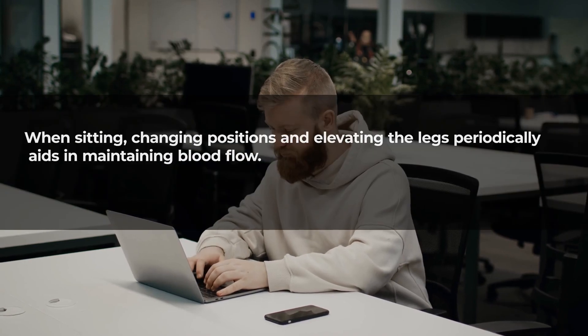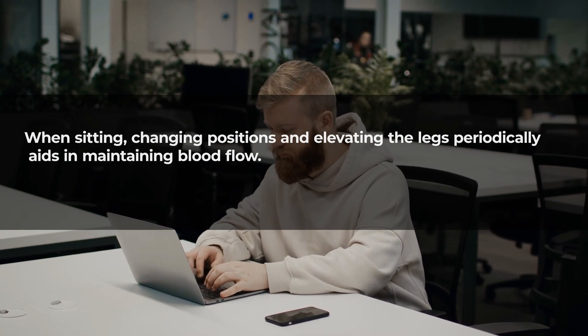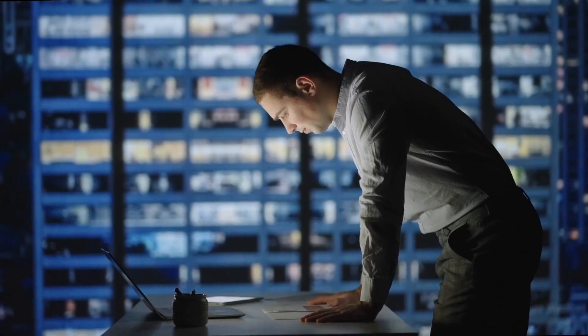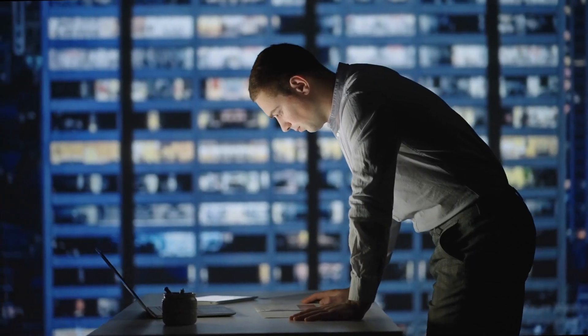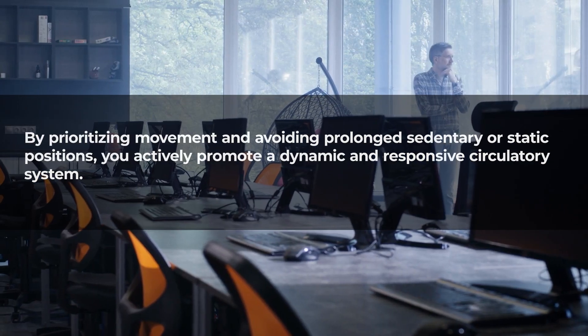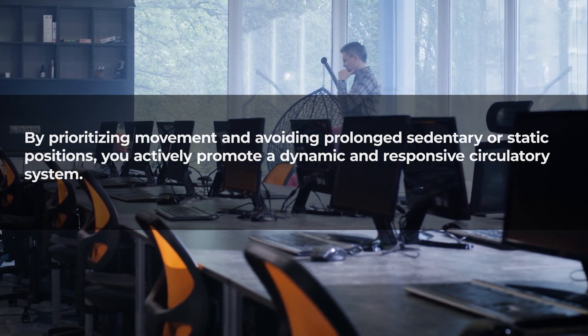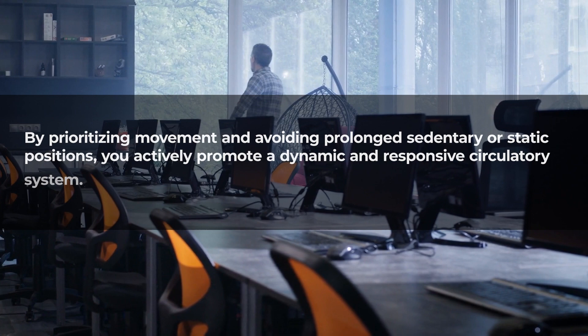When sitting, changing positions and elevating the legs periodically aids in maintaining blood flow. Standing for extended durations can cause fatigue and hinder venous return. By prioritizing movement and avoiding prolonged sedentary or static positions, you actively promote a dynamic and responsive circulatory system.